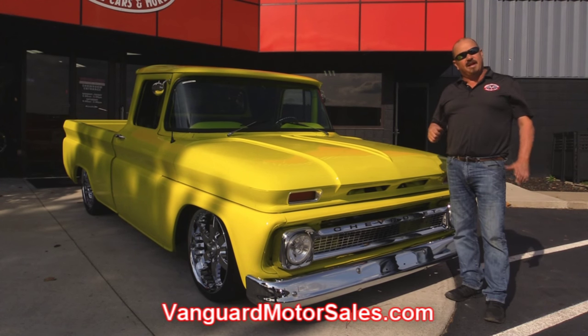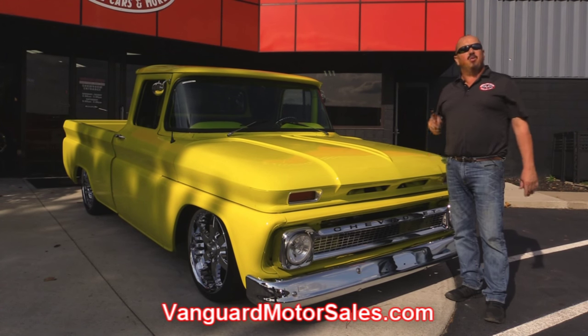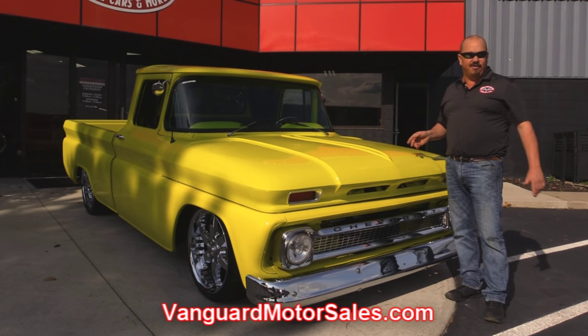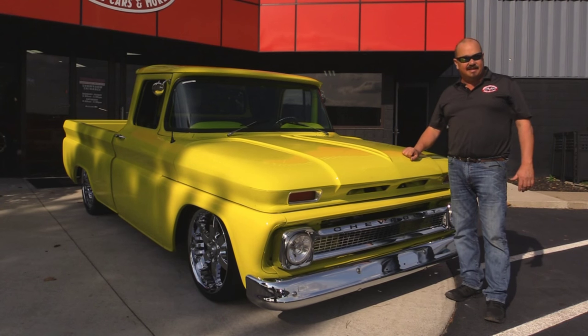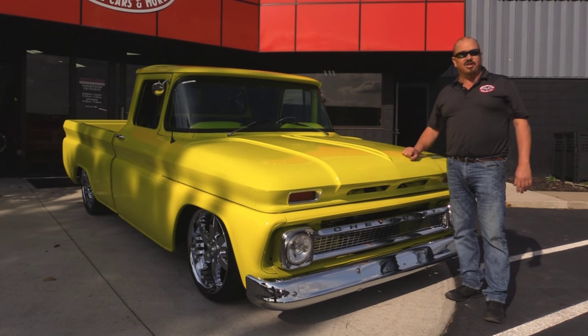We're going to put her up on the lift so you can see the underside. We're going to get the hood up — you're not going to believe what it looks like under there. We're going to check out the interior and show you everything you need to see so you can make a good decision on your Chevrolet pickup truck purchase.